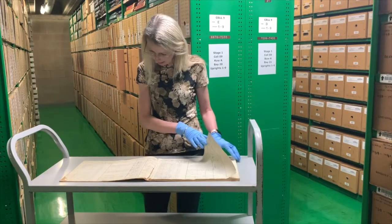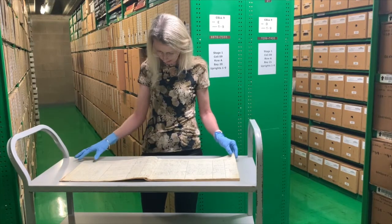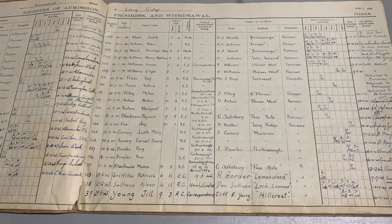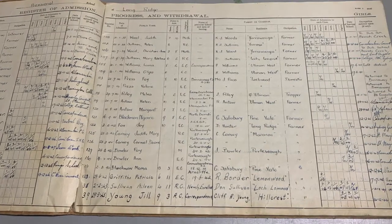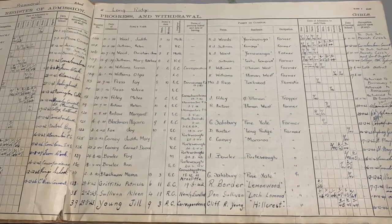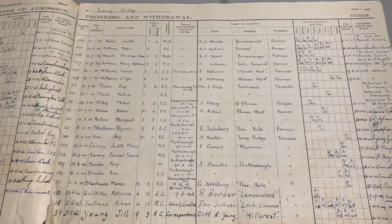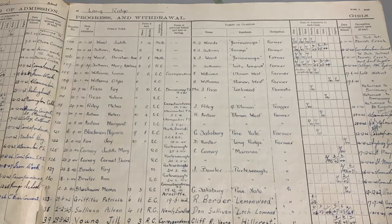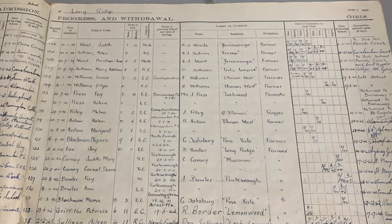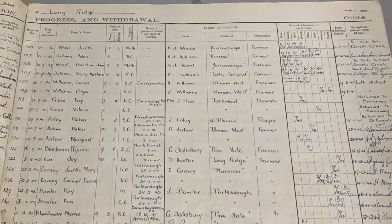All the registers pretty much look the same and give us the same kind of information. What you'll find in here is the boys on one side, the girls on the other, their ages, their religious denomination, and then you get some details of the parents — names, residence, and occupations of the parents who enrolled their children, or their guardians. Then we find the date of admission for each class, so as the child moves up through the school, it tells us the date they achieved that level of education. It also tells us the date the child left the school and the reason why they left.